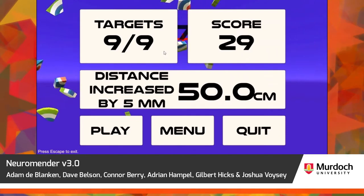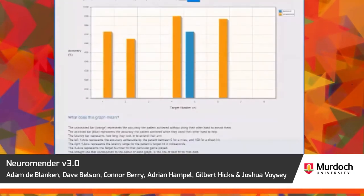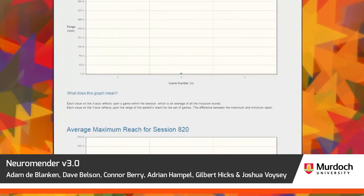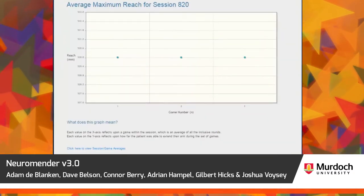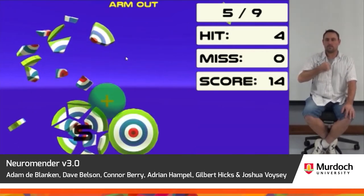Using motion capture, exercises are completed by playing games and performing set movements that aid recovery. Statistics and data are collected on the patient's movement and accuracy, providing insights on their progress. Stroke sufferers can use Neuromender to regain mobility and improve their quality of life.